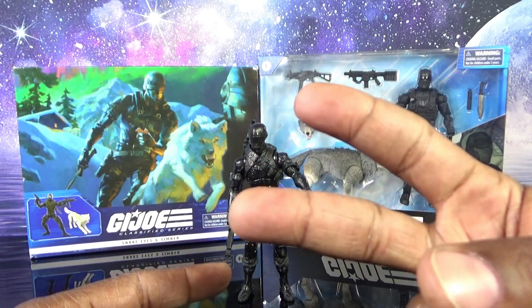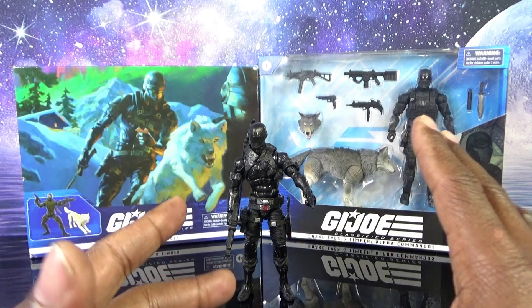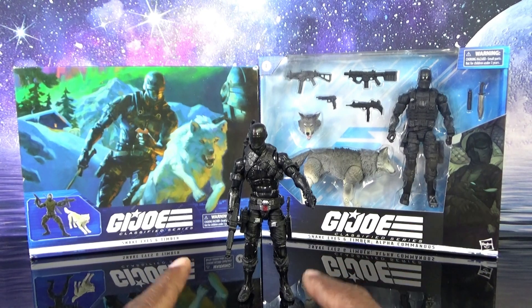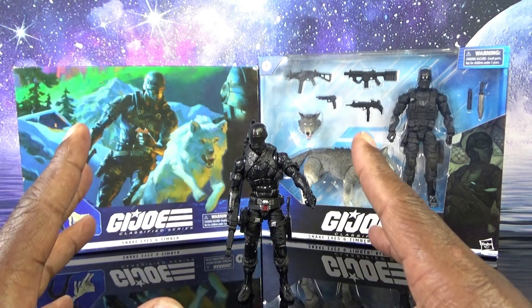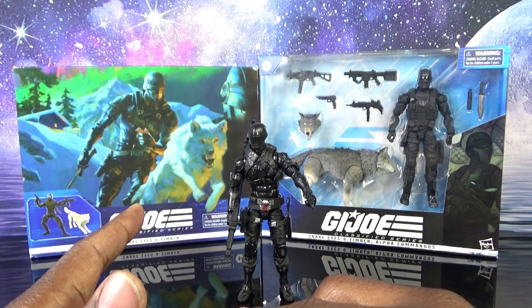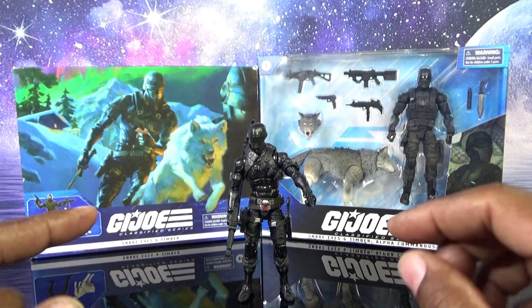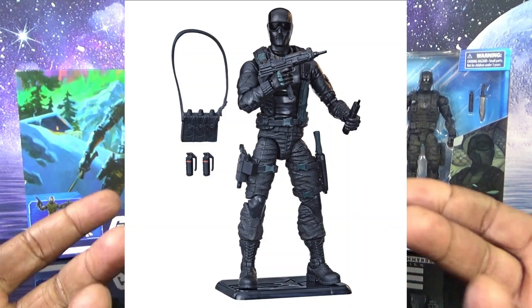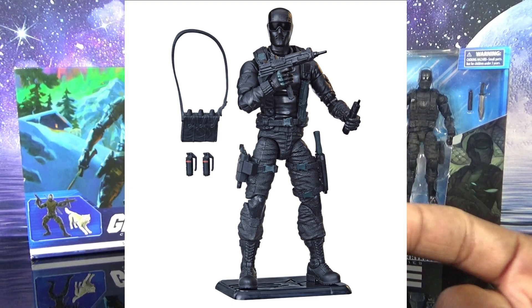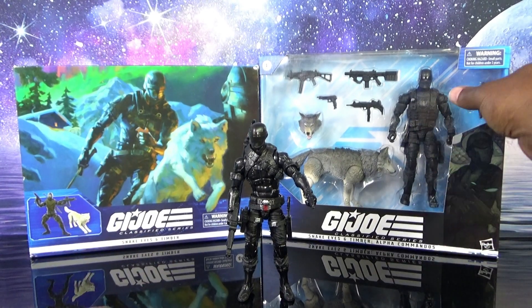Not counting the movie guys — I think there have been two movie Snake Eyes releases in the line. I didn't pick up any of those; they're still on clearance anywhere you go. After the Fortnite Snake Eyes, I believe this one comes in at four and this one at five. Then the one currently available at Walmart is the vintage card bag version, meant to resemble the first vintage release of Snake Eyes.